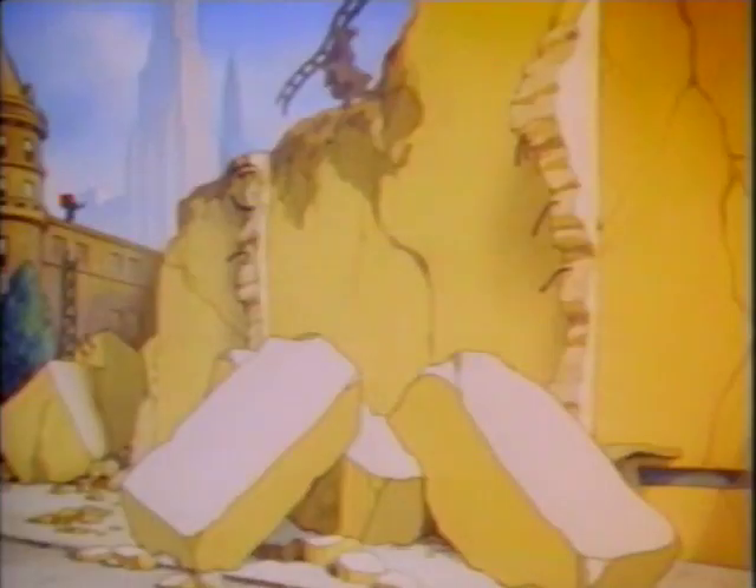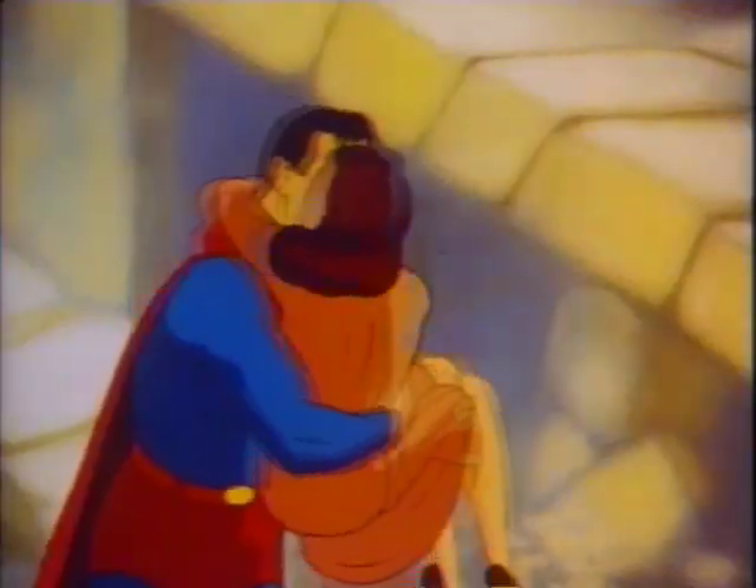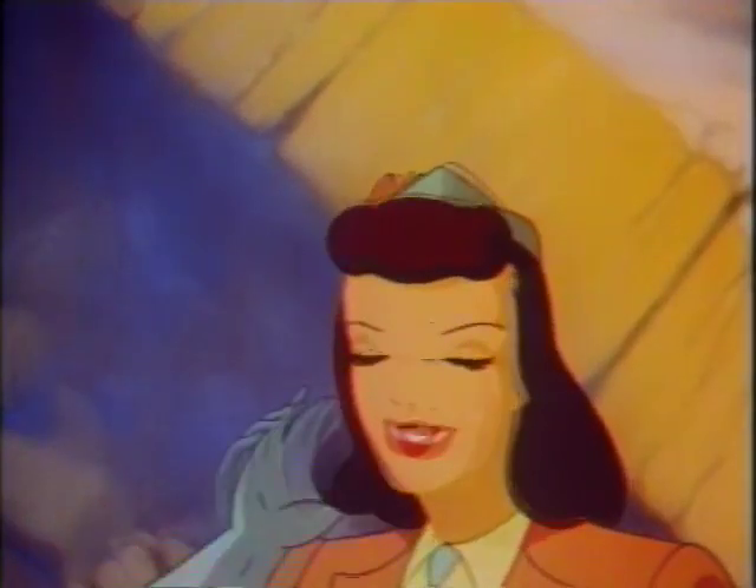This looks like a job for Superman. Lois! Superman! You'd better get back to your office where you'll be safe. I've got some work to do.